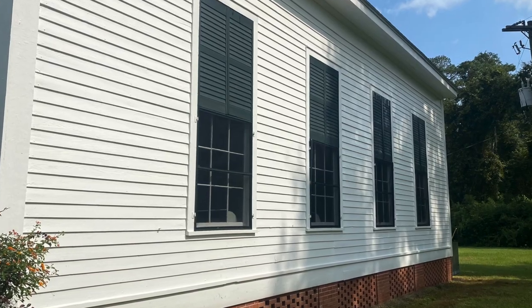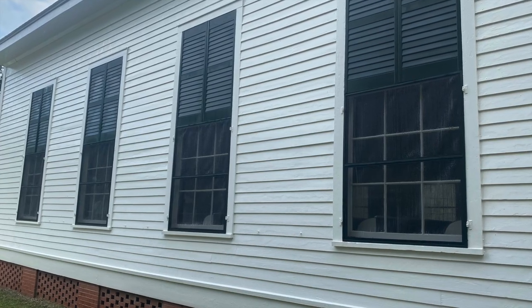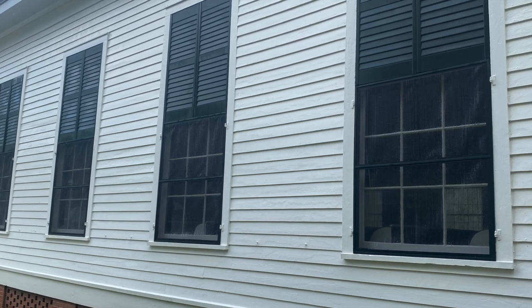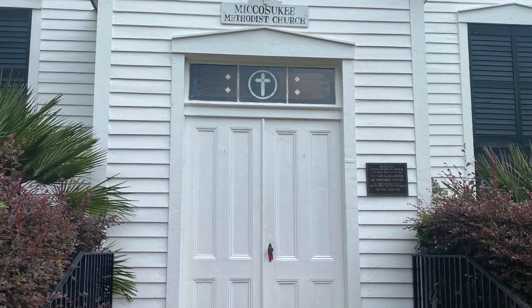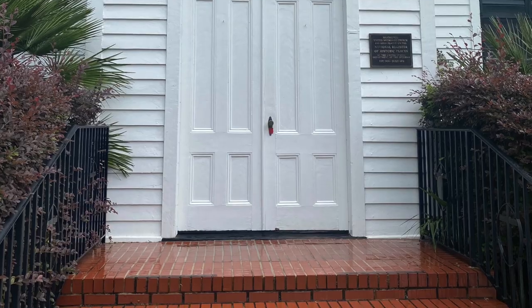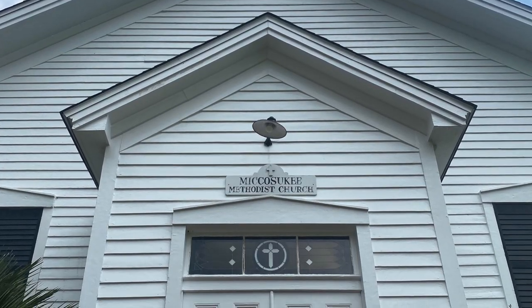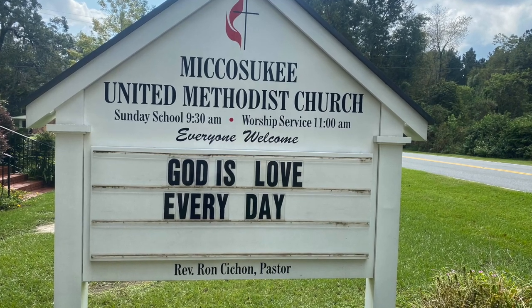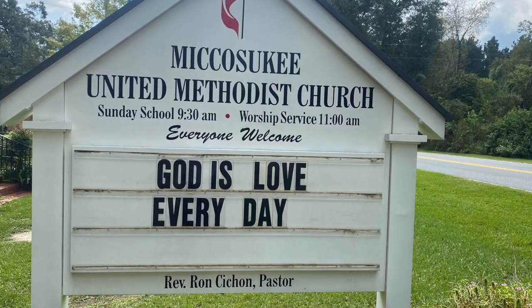Thank you so much for your time and watching this video. And remember, if your church or historic building needs a good cleanup, call Spray Wash Exterior Cleaning. We are North Florida's expert in this field and we'll take great care of your facilities. Again, thank you so much for your time and have a great day.